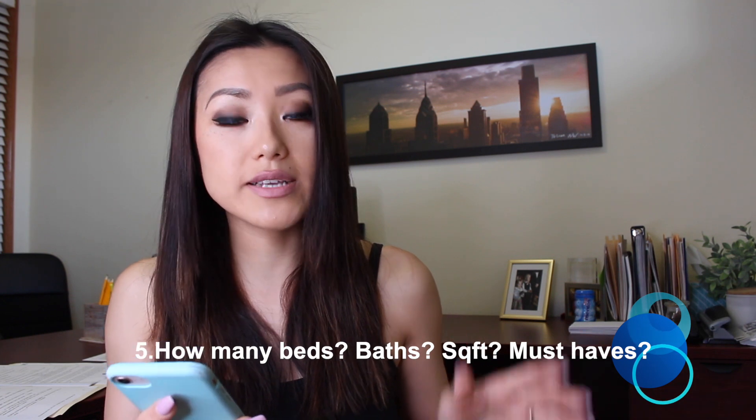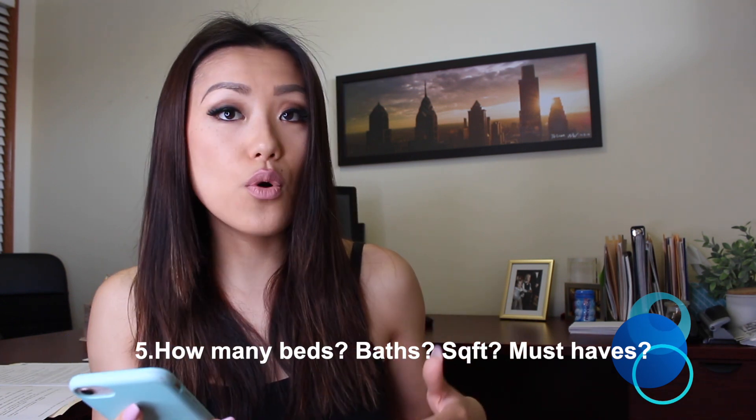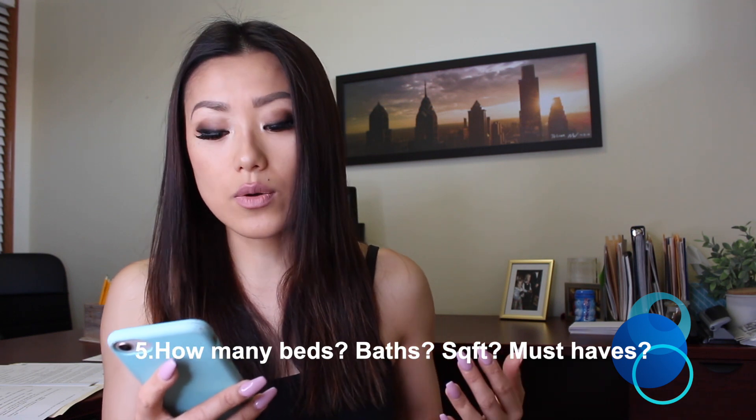You've also got to ask them how many beds they need, how many bathrooms, whether they need a pool, the square footage, a yard, a basement — all that kind of question.